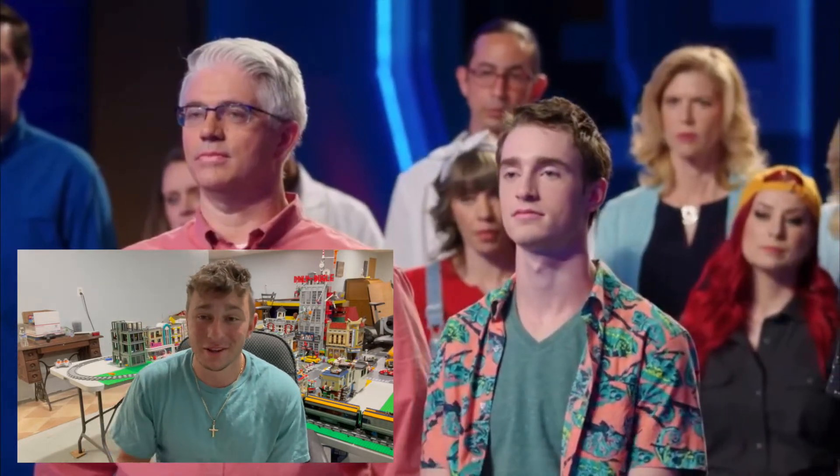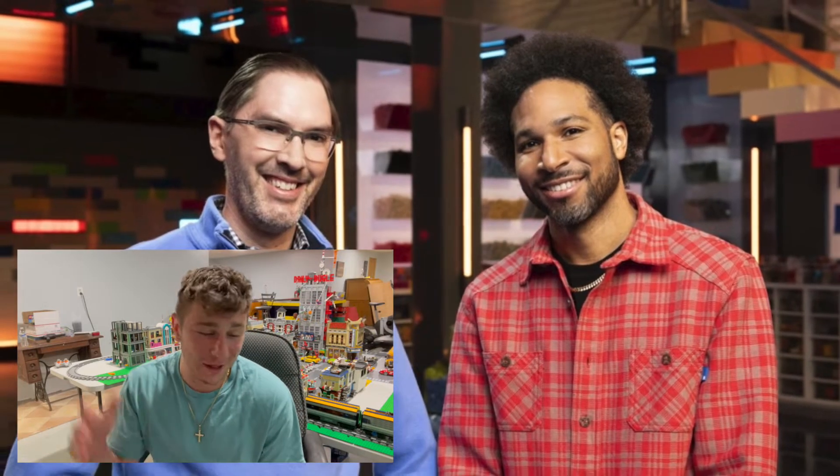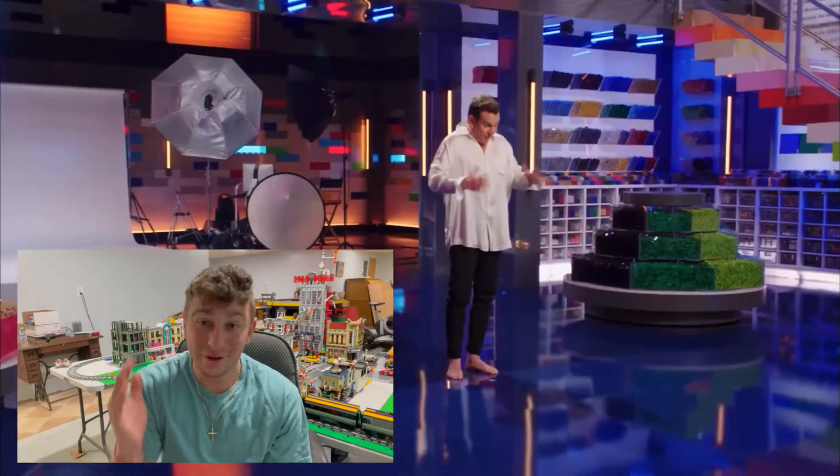Lastly, I want to give a huge congrats to Richard and David — what a fantastic build, awesome use of science, I thought that was really cool. I definitely enjoyed that build, as well as everyone else's. Hands down, all the builds in this episode were fantastic.